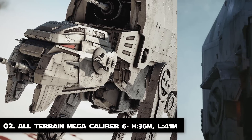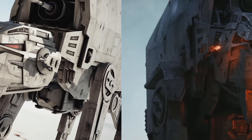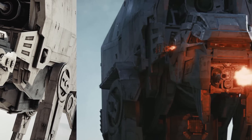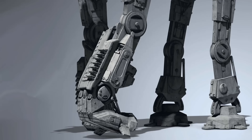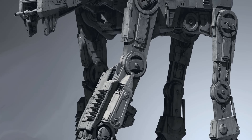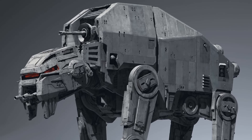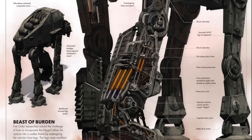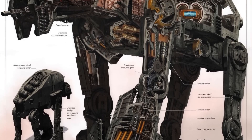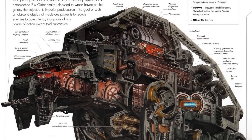Number 2: The All-Terrain Mega Caliber 6. The AT-M6, also known as the Gorilla Walker or the First Order Heavy Assault Walker, was a mobile heavy artillery walker used by the First Order in the years following the collapse of the Galactic Empire. The First Order sought a successor to the original Imperial AT-AT, which eventually led to the development of the AT-M6. Here comes the beast that stands almost 41 meters long and more than 36 meters tall.